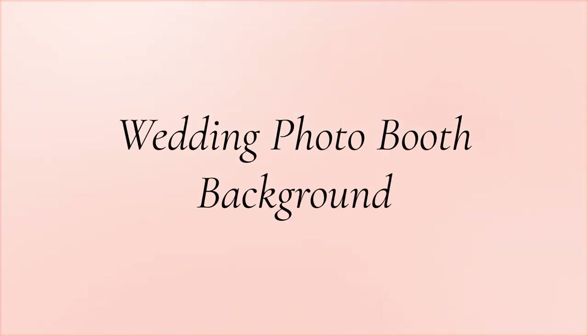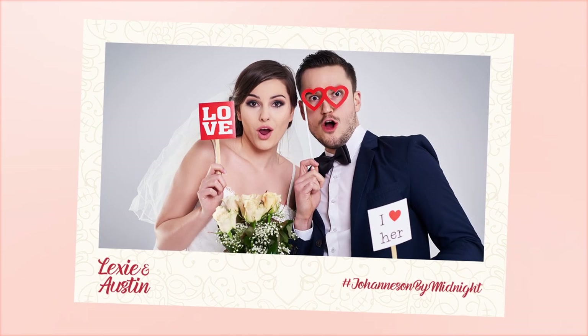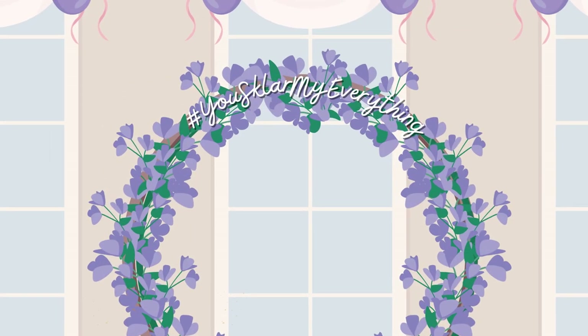Wedding photo booth background. A wedding photo booth is a fun place for your guests to gather and take silly photos together to remember your momentous day. Why not brand these photos and remind your guests to use your wedding hashtag.